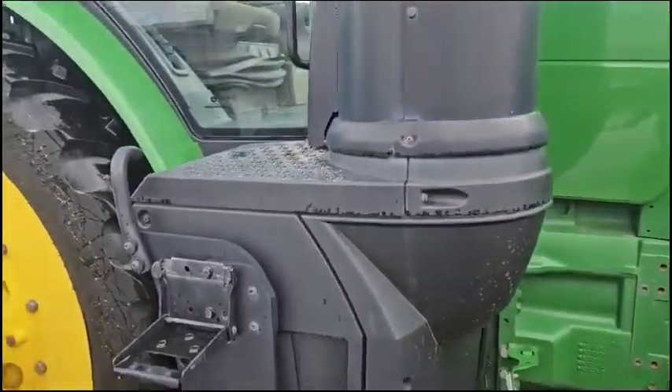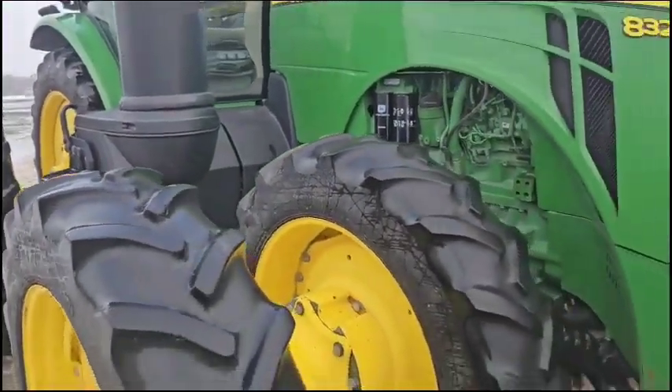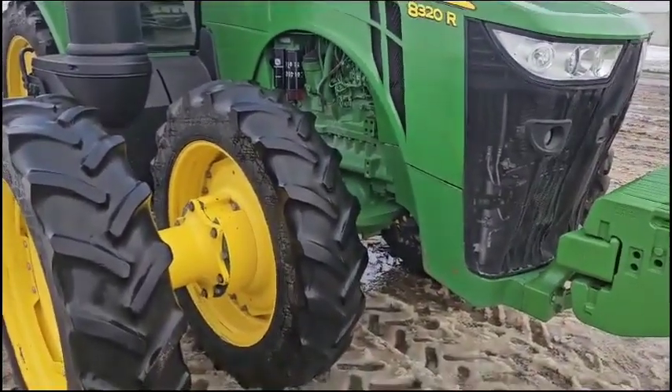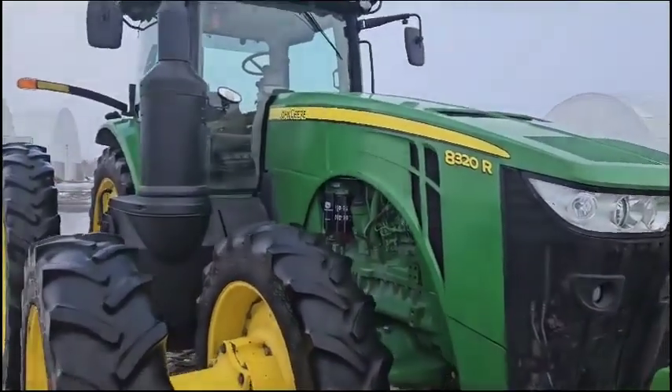We're going to sell half of these tractors on the last week of February, and the other half are going to sell the first week of March. We are going to offer them at a wholesale price for one week. If they don't sell, they will roll to auction time.